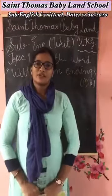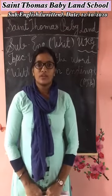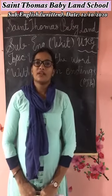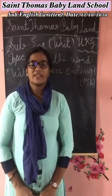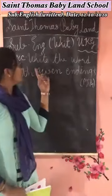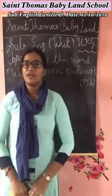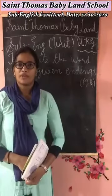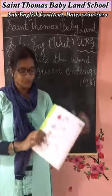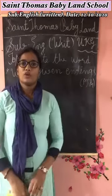Hello children, a very good morning. Welcome back to St. Thomas Babylon School. Myself, Mrs. Asmita, and today our subject is English written. Today we continue our topic: write the words with the given endings. So open your book Creepers, page number 14. Today we write in this page. So let's start.